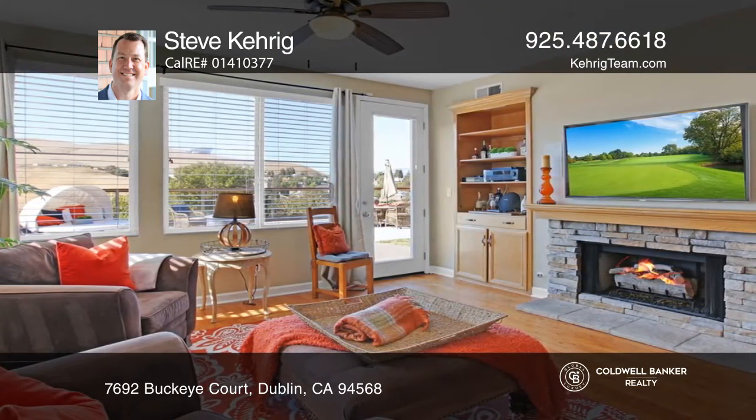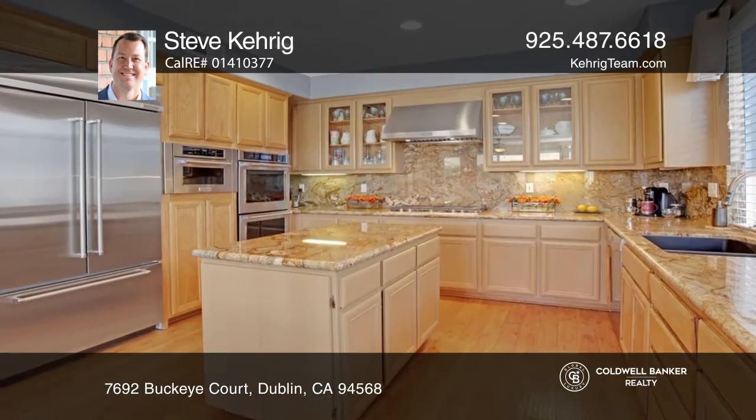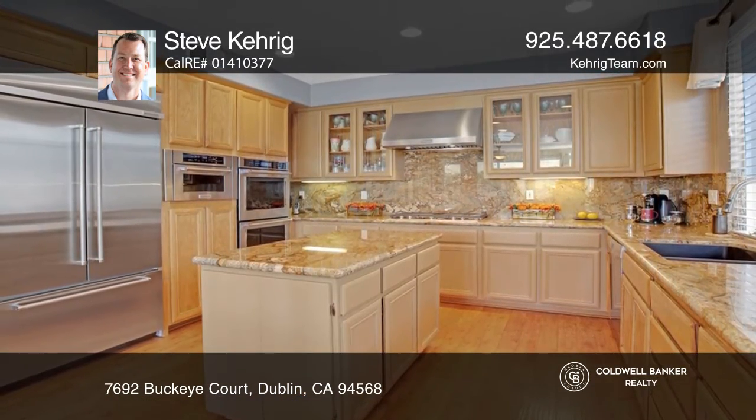Enter into the living room that connects to the enchanting dining room. The family room with a gas fireplace and backyard access opens to a spacious kitchen.